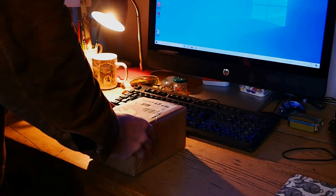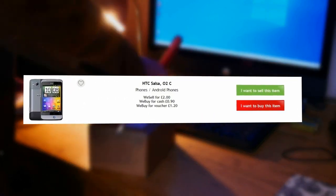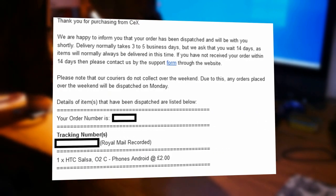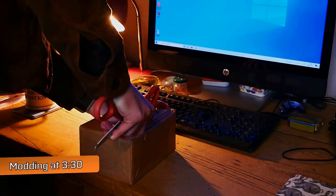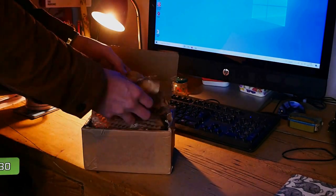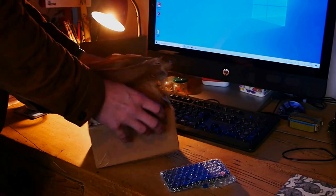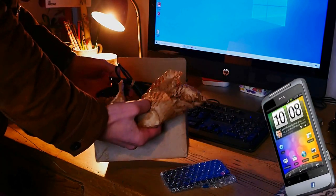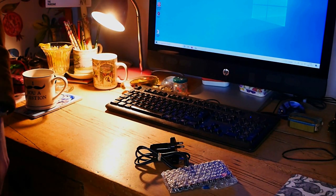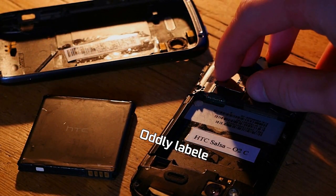In this package right here is my £2 smartphone. I ordered a £2 phone off CEX — it was the cheapest one they had in stock. But what have I actually received? In this box is not actually the phone I ordered. I ordered a HTC Salsa, the Facebook phone — the one with an entire button just for Facebook. 2011 really was a wild time for social media.